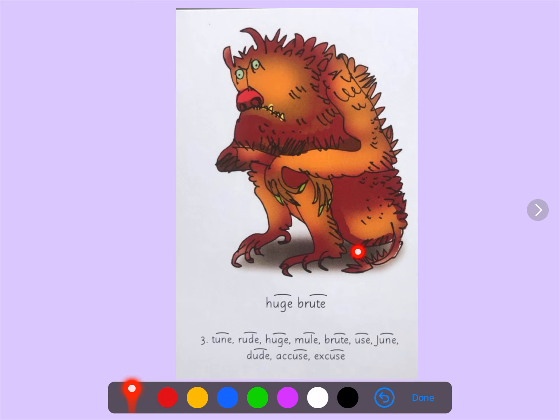In this picture you can see there is a huge brute. Your turn. My turn. Huge brute. Your turn.